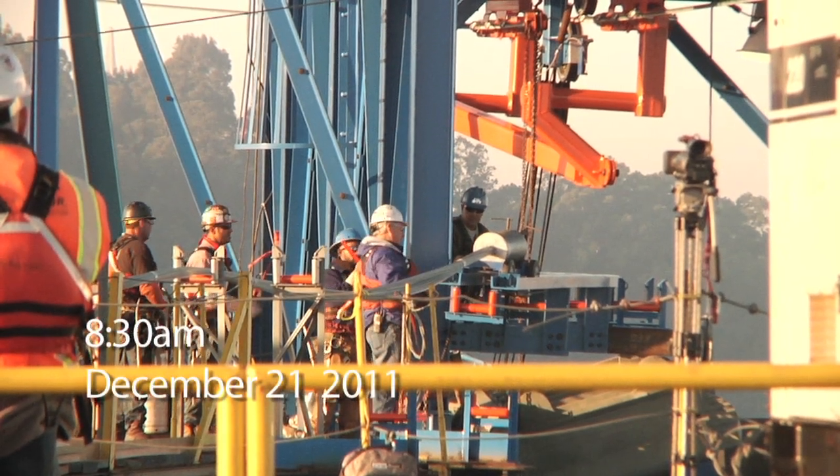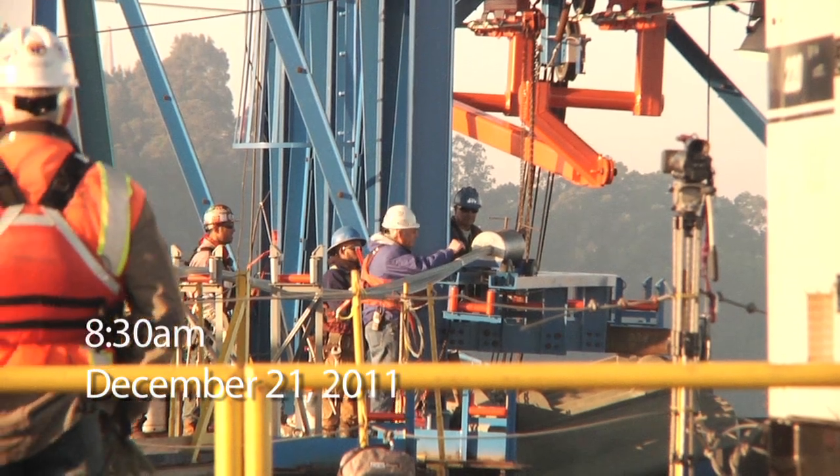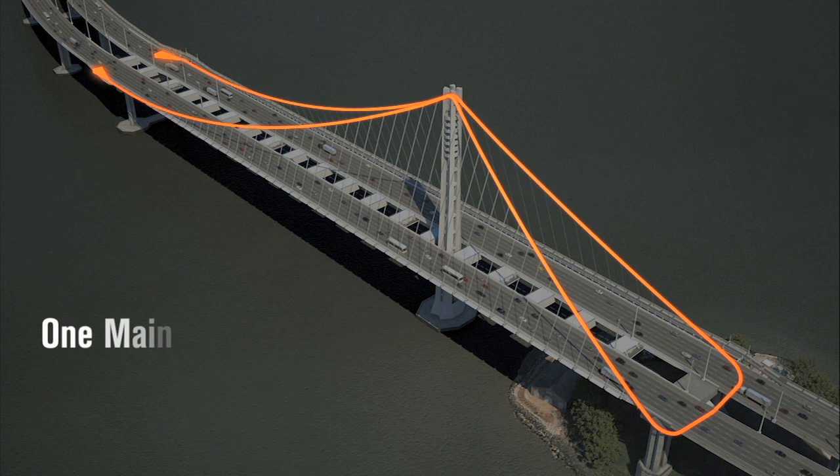It's 8:30 a.m. An historic moment for the New Bay Bridge is about to begin. Work is about to begin on the cable that will actually hold up or suspend the bridge. Unlike other suspension bridges, it will be one cable wrapped around the bridge like a sling.